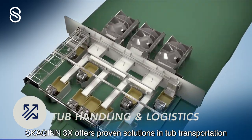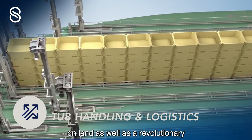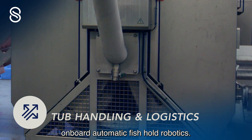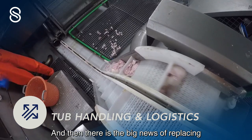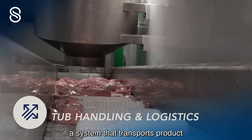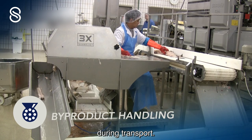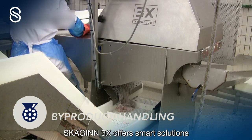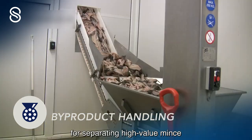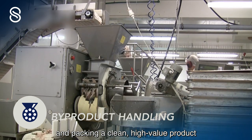Skyin3x offers proven solutions in tub transportation on land, as well as revolutionary onboard automatic fishhold robotics. There's also the value pump, replacing conveyor belts with a system that transports product while enabling a range of value-added options during transport. Skyin3x also offers smart solutions for separating high-value mints from frames, washing the mints, and packing a clean, high-value product that is both financially rewarding and environmentally sound.